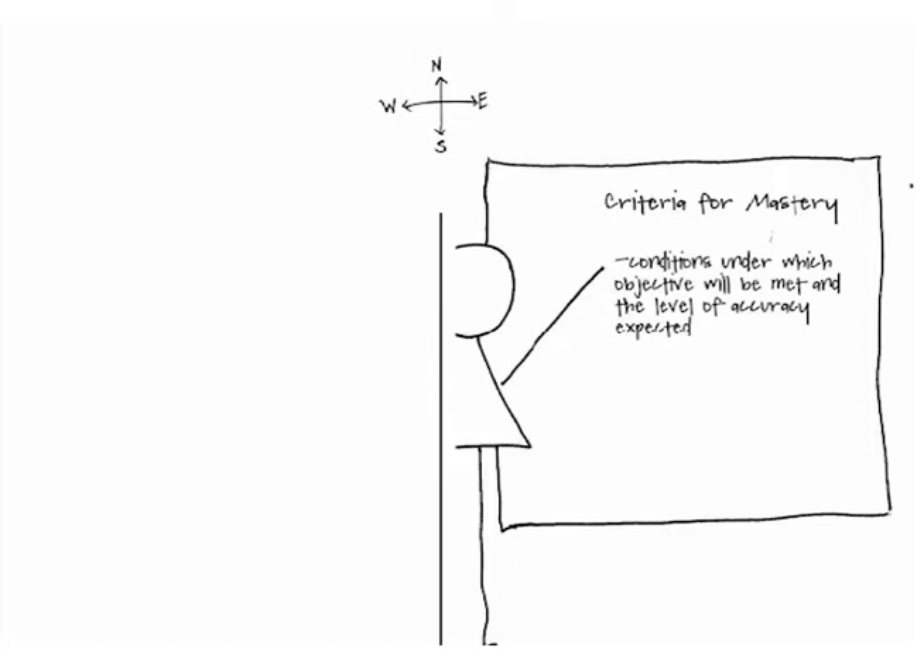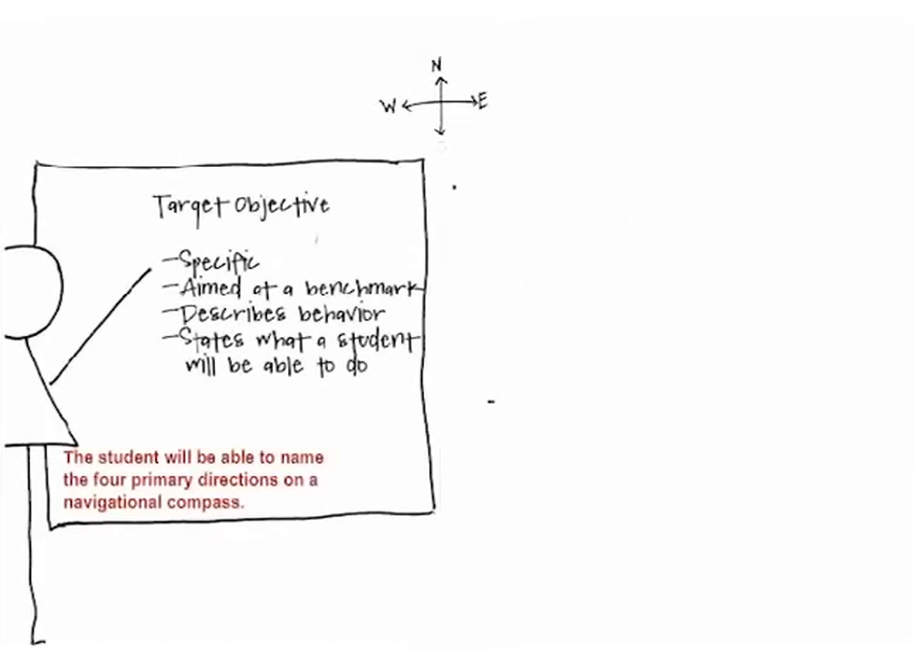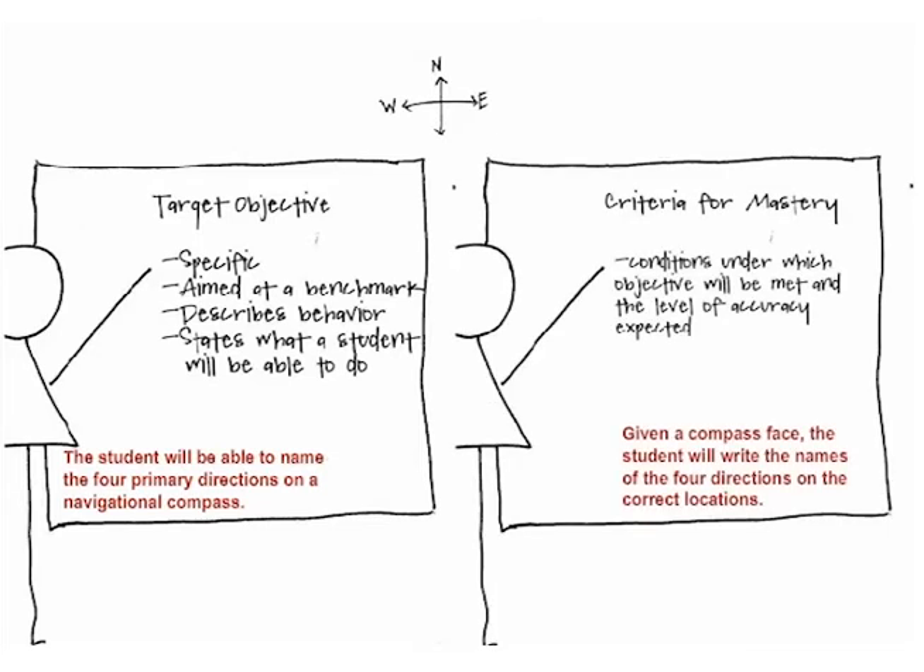The criteria for mastery gives the conditions under which the objective will be met and the level of accuracy expected. If our target objective reads 'the student will be able to name the four primary directions on a navigational compass,' our criteria for mastery might look like this: given a blank compass face, the student will write the name of the four primary directions on the correct locations. If the student solves 8 out of 10, or 80%, the teacher may decide the student has mastered the objective but made a couple of calculation errors. Other objectives may not leave room for error — for instance, if the objective is for the student to write their name, the teacher may expect 100% accuracy.